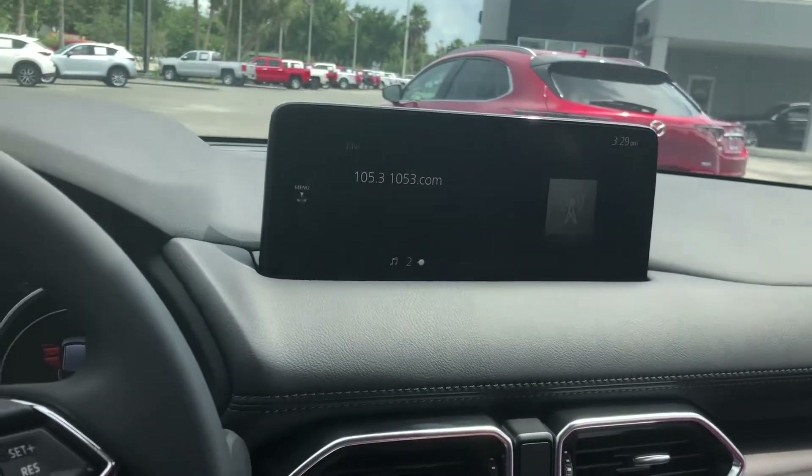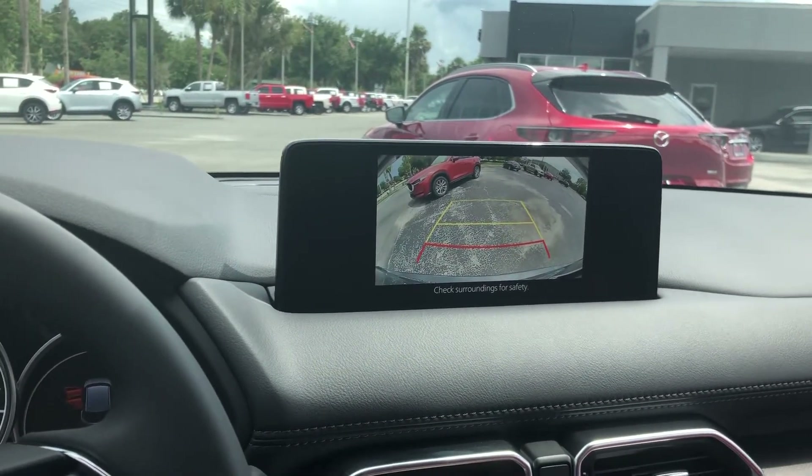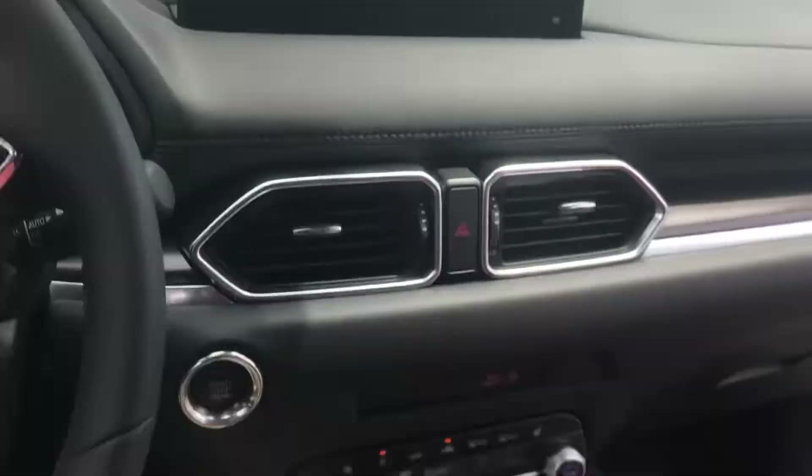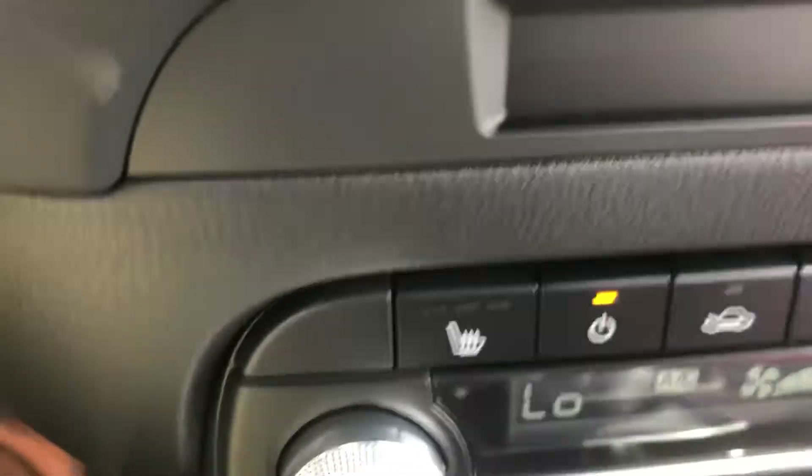Your rotary dial control display up here is also where your backup camera is going to pop up. And heated seats, driver's side and passenger's side, and dual climate control zones as well.